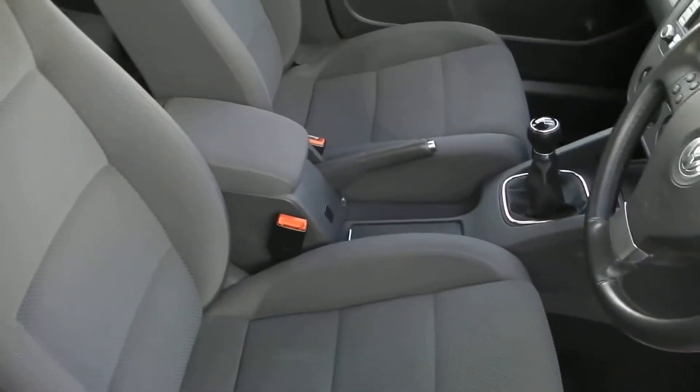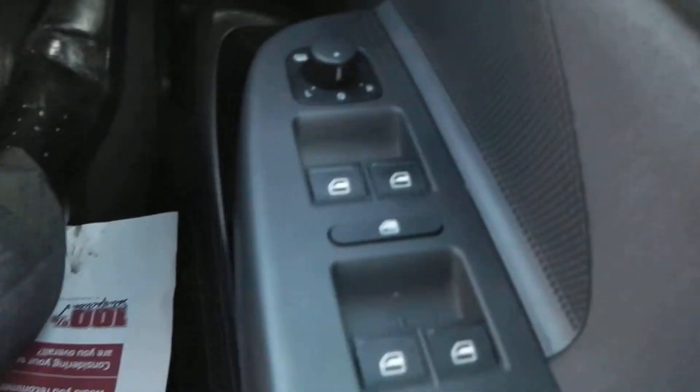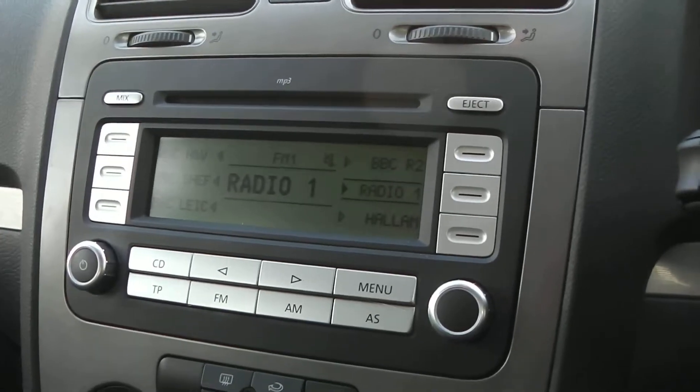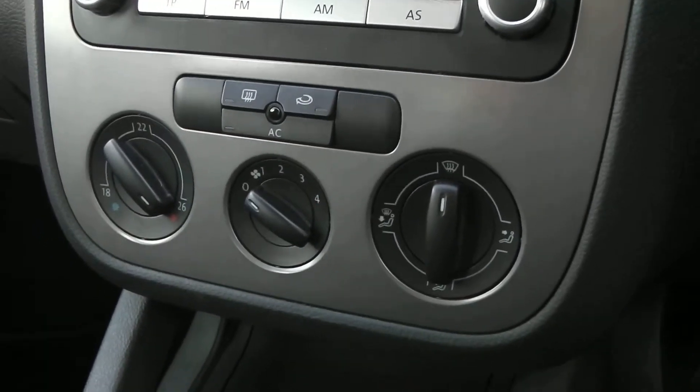Now looking in the front, the car does come fitted with this lovely grey unpatterned cloth interior. The car features front and back electric windows and also your heated wind mirrors. Built into your centre console, you do have your FM and radio, and underneath that is your heat control module with the built-in feature of air conditioning.